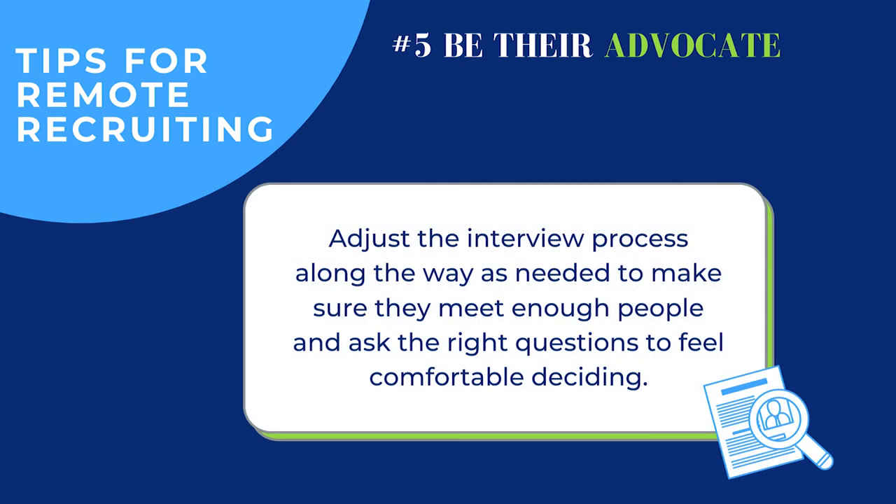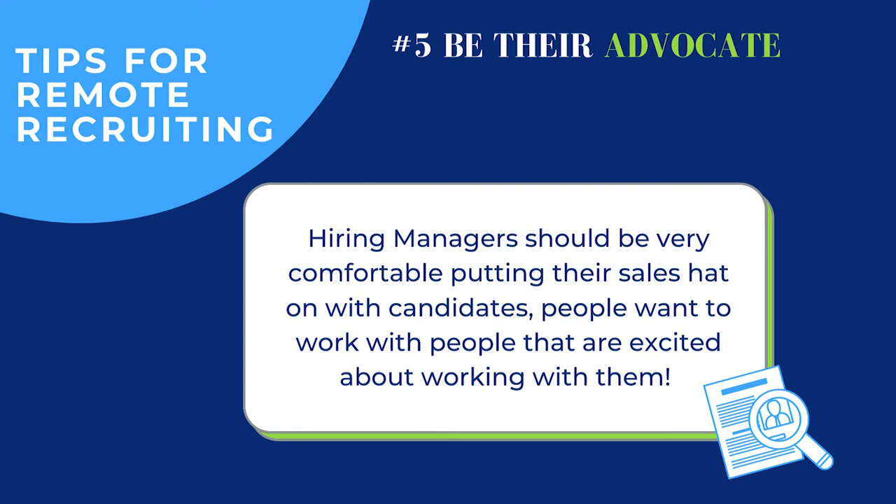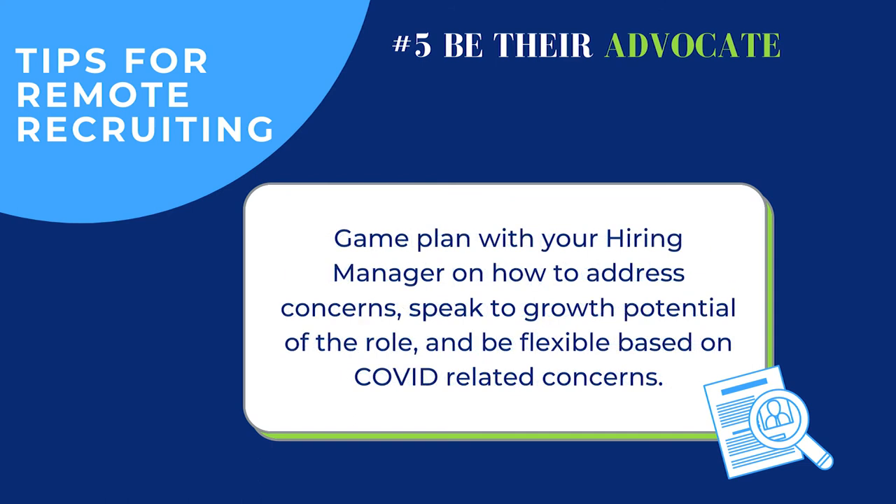Another way to advocate is to think through adjusting the interview process along the way to make sure candidates are meeting enough people and asking the right questions to feel comfortable making a decision. Working with the hiring manager and having them put their sales hat on — going above and beyond to explain the lay of the land, keeping in mind that the candidate can't come into the space and see it themselves — is really helpful. If you have a good relationship with your hiring manager, prep them on things important to the candidate so they explain role growth potential in detail.